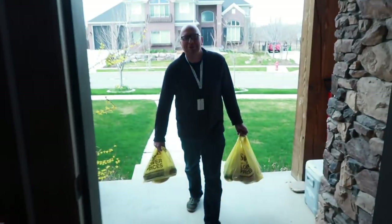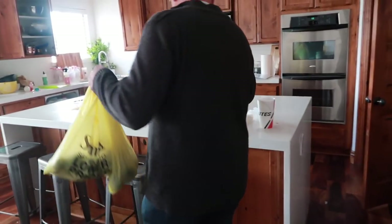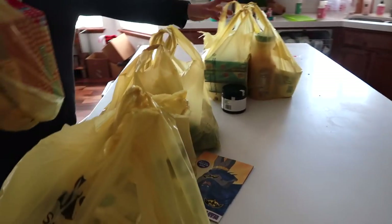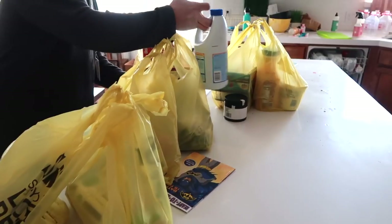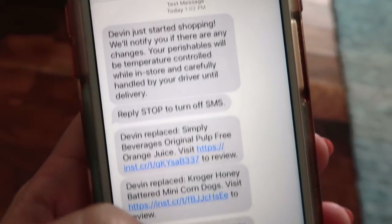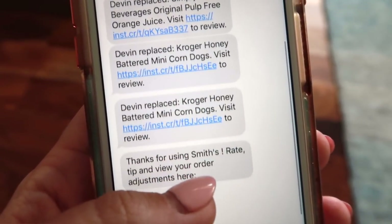Your groceries are then gonna show up during your designated time window. My delivery man even brought them in and put them on my counter for me. I was hoping to get my kitchen clean before he came in with my groceries — I didn't finish in time because they were too fast, which is a good thing. You don't want to wait forever in your hour window — they're on top of it. I even got text messages from them letting me know that they had started my order, that they had left, and what time they were gonna be at my house. So that was really cool too.